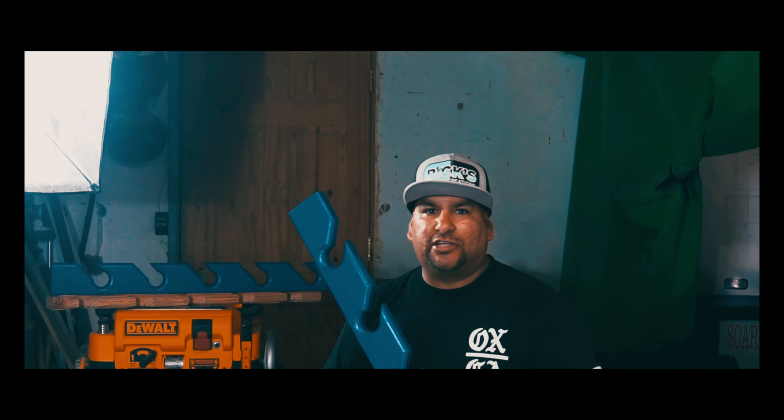Ladies and gentlemen, this is Rick from Rick's Custom Creation — your number one manufacturer of hat racks in the Southern California area. Nobody does it better. Any color, any logo. You get it — me, Rick from Rick's Custom Creation.